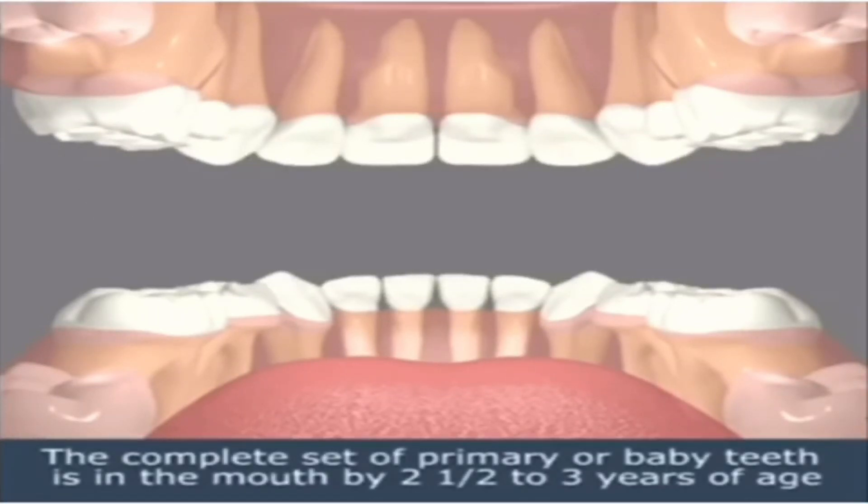The complete set of primary, or baby, teeth is in the mouth by two and a half to three years of age.